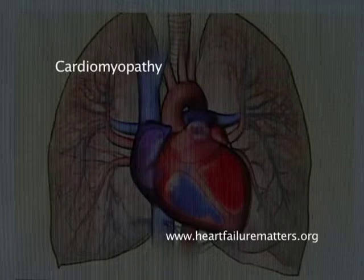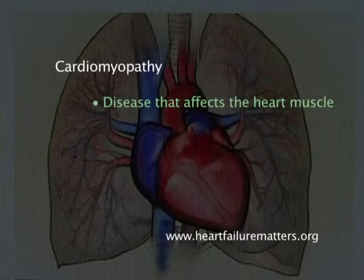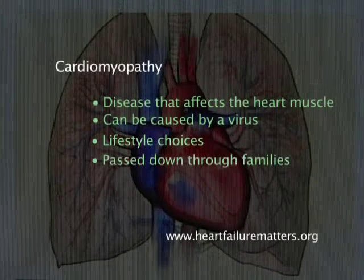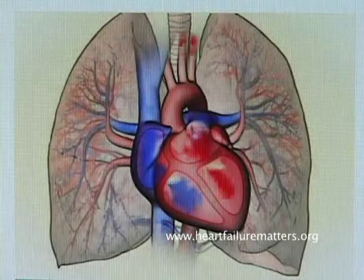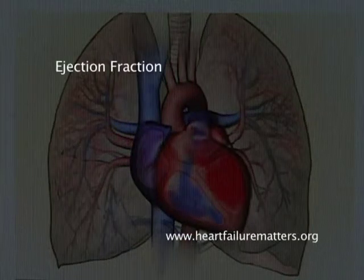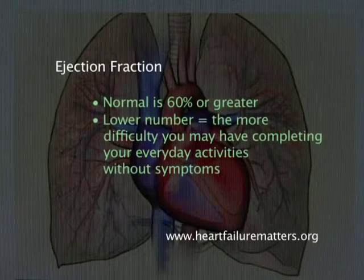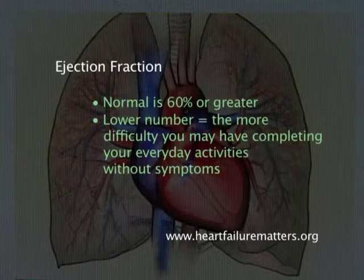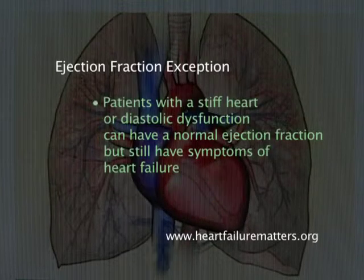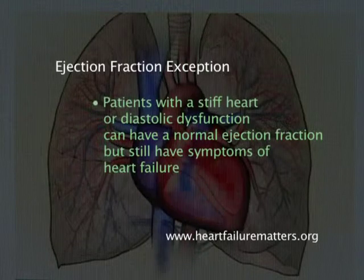A cardiomyopathy is a disease that affects the heart muscle and its ability to pump. It can be caused by a virus, lifestyle choices such as alcohol or drug abuse, or it can be passed down through families. When your heart beats, we can measure the strength of the heart muscle — we call this the ejection fraction. A normal ejection fraction is 60 percent or greater. The lower the number, the more difficulty you may have completing everyday activities. Patients with diastolic dysfunction can have a normal ejection fraction but still have symptoms of heart failure.